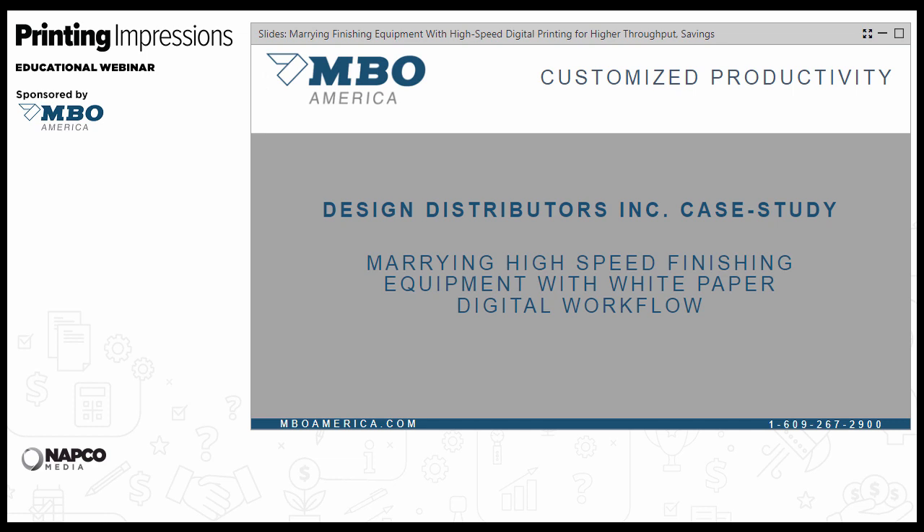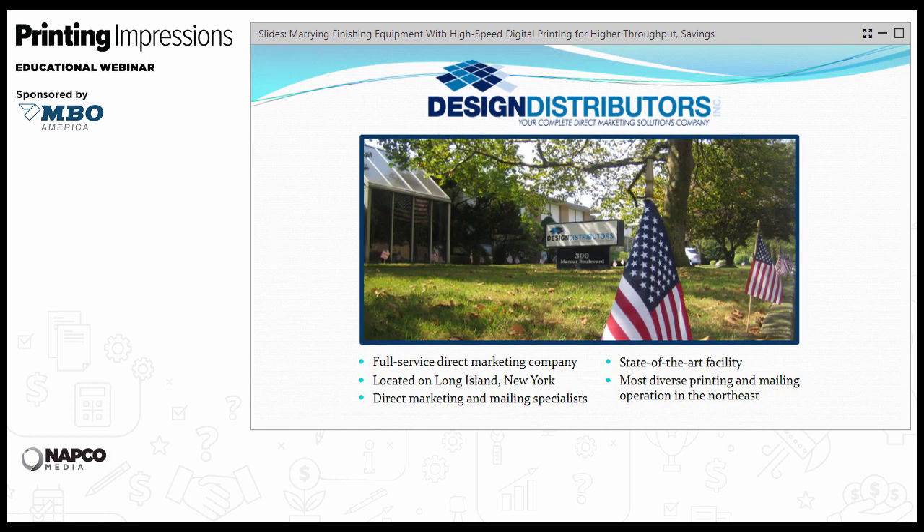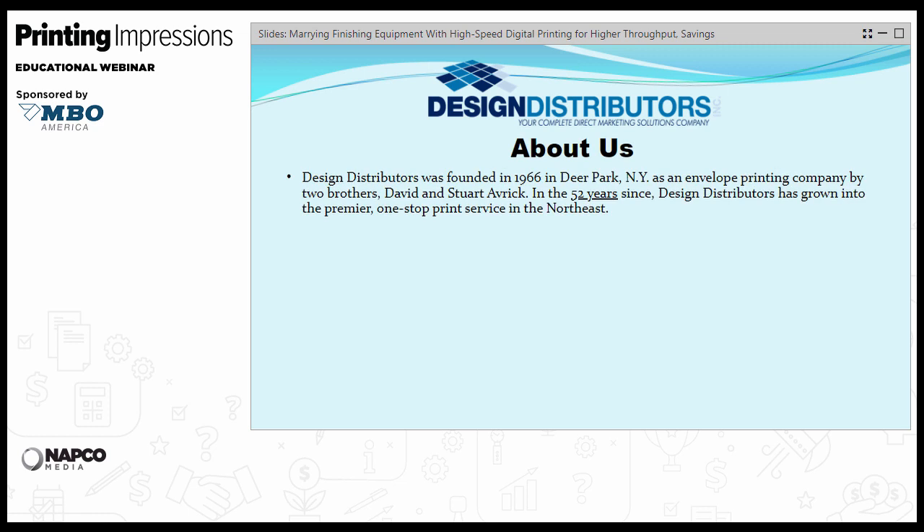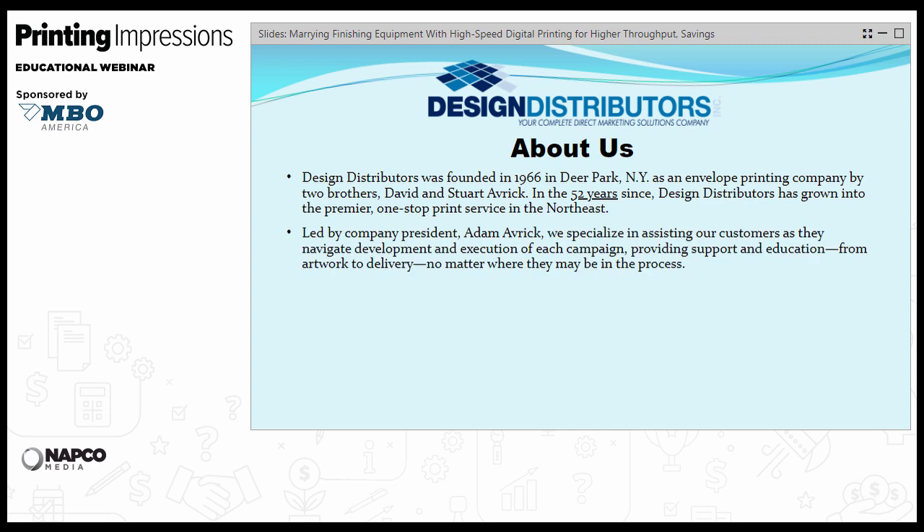Thank you, Lance, and thank you, Mark. Welcome to all participants — I really appreciate you taking the time. Let's talk a little about Design Distributors. We're a full-service direct marketing company located on Long Island in New York. We were founded in 1966 by my father and my uncle as an envelope company. I came aboard in 1993 and expanded slowly but surely into full-service direct mail — from envelopes into non-heatset web, sheet-fed, and then data processing, imaging, and mailing. We specialize in assisting our customers as they navigate and execute each campaign.